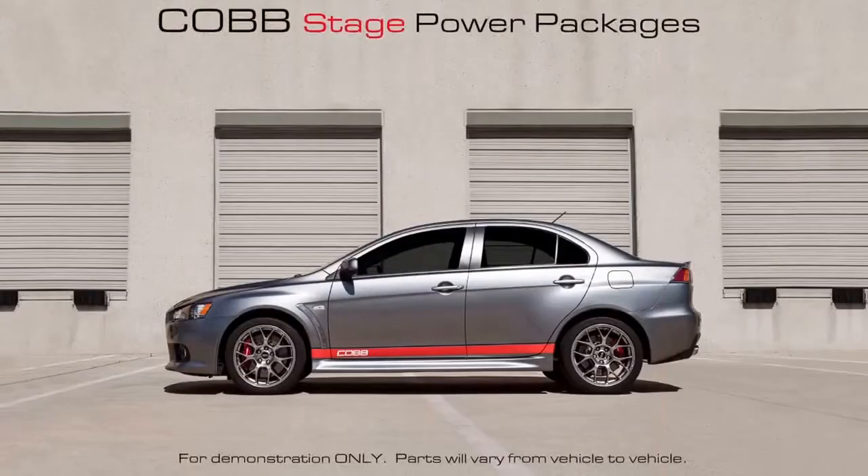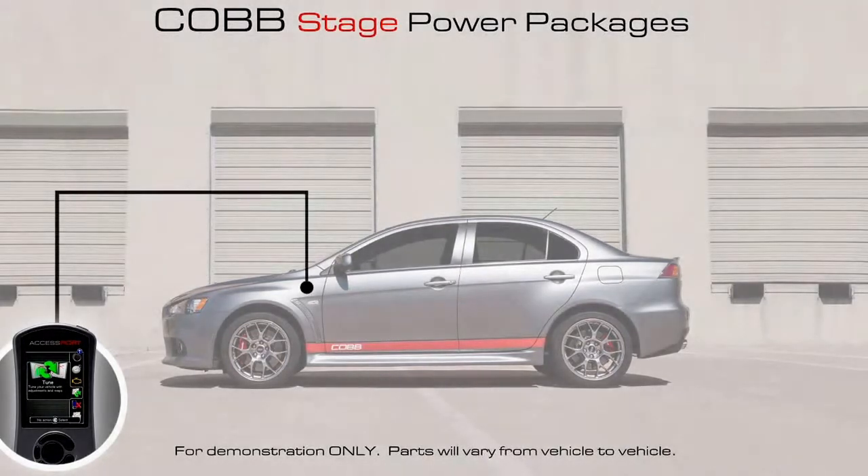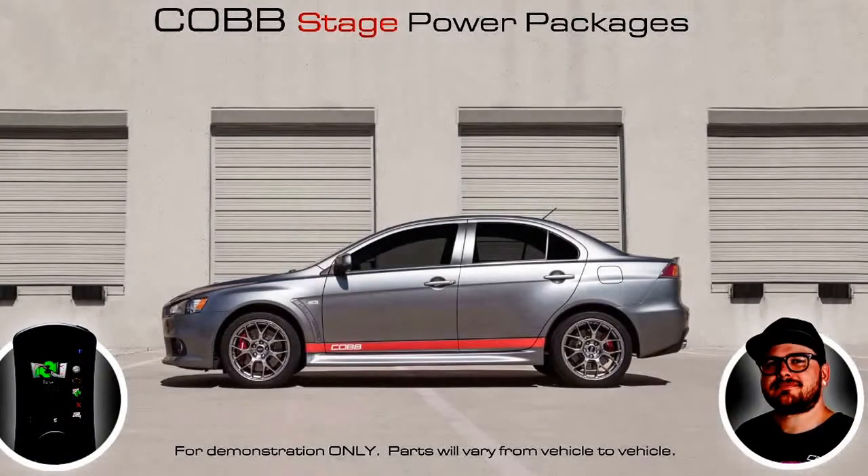These stage packages have all the necessary components required to slowly upgrade your car, or you can purchase a full stage package with all the maps and parts available. So what exactly is the upgrade path? Take your stock car, get an access port, flash the car — car and driver are happy.